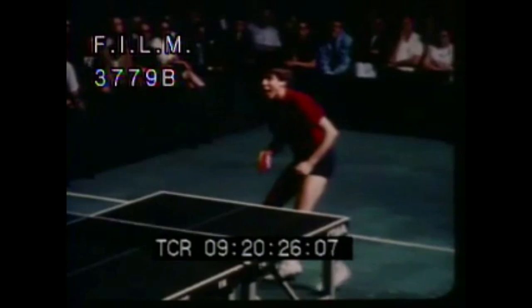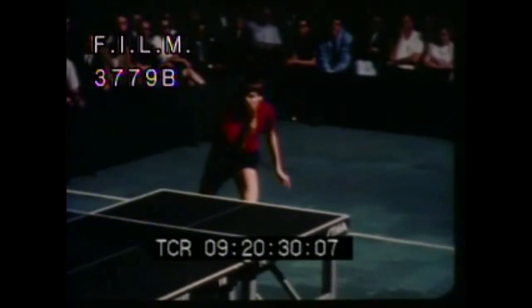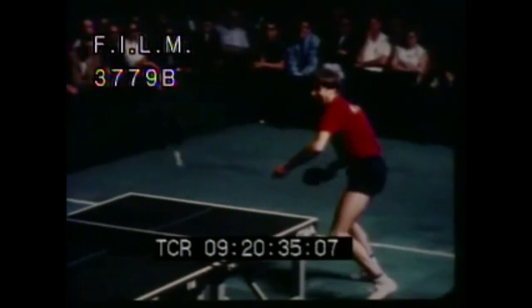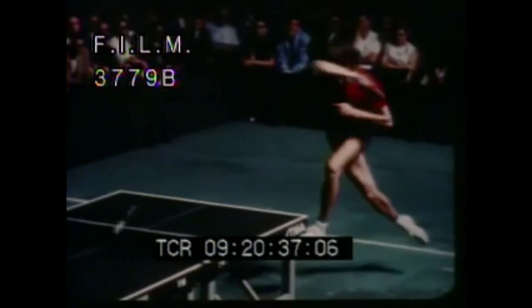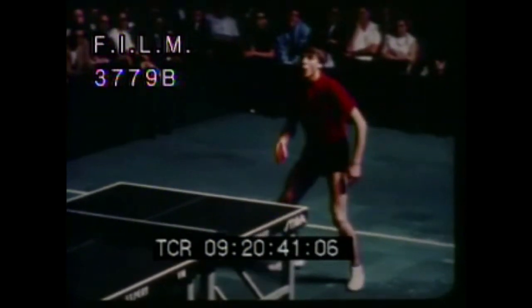Well, the hammer lost that point on a very bad break. But here in slow motion, let's take a look at that stroke anyway. Now, most table tennis players follow through on their forehands by swinging up and finishing on the same side of their body. Johansson, you notice, swings up and across his body from right to left, just like a tennis stroke.